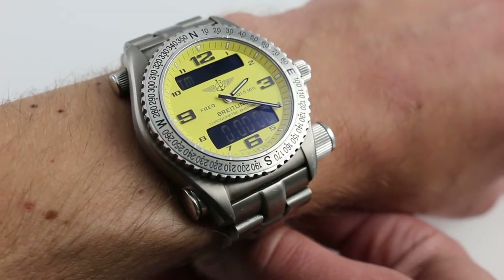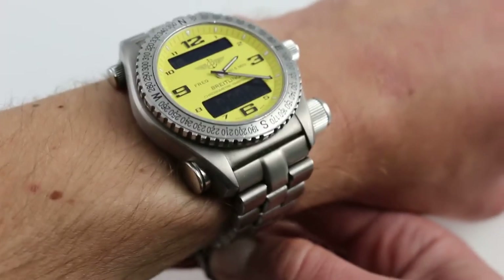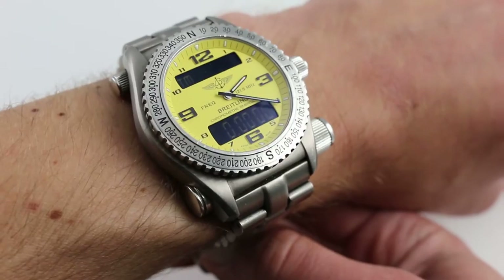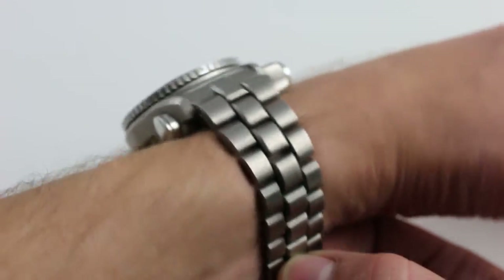The broadcasting beacon itself is actually built by Dassault in France, and the watch is constructed by Breitling. Misuse this one and you are facing a hefty fine. But on the wrist, it's not so hefty — titanium wears light, and it has the Professional 1 Titanium bracelet.